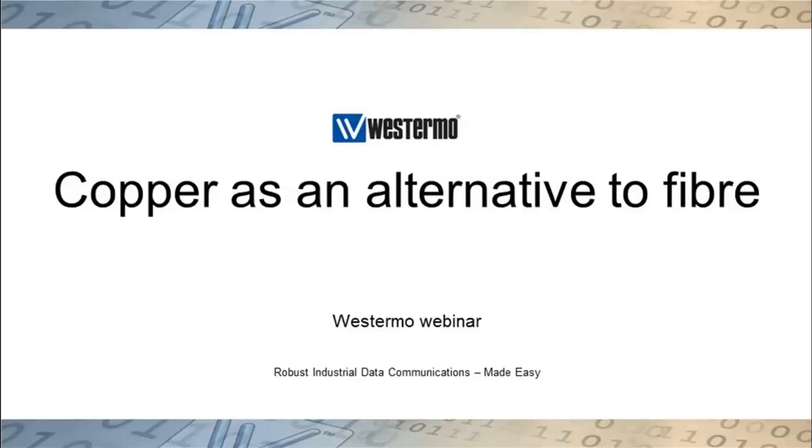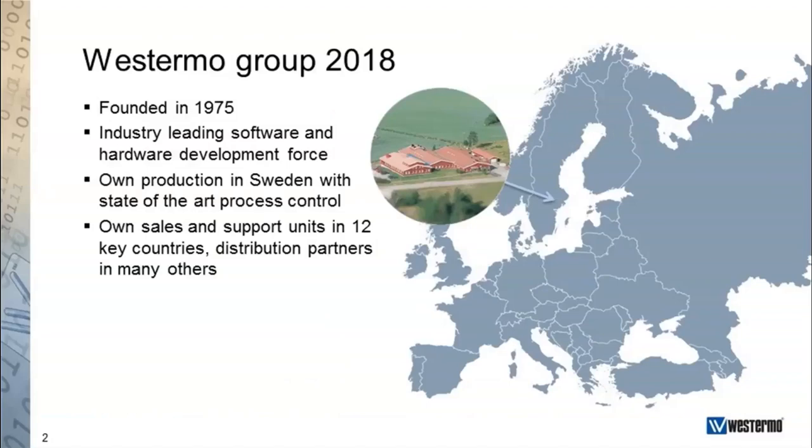Hello, my name is Magnus Jansson and I work with Market Communication at Vestimo. It is I that have been sending you a few emails regarding this webinar, and I hope that you will find today's topic interesting and informative, and hopefully inspiring to new insights and learning. Before I hand over to the presenters, I just want to briefly tell you about Vestimo.